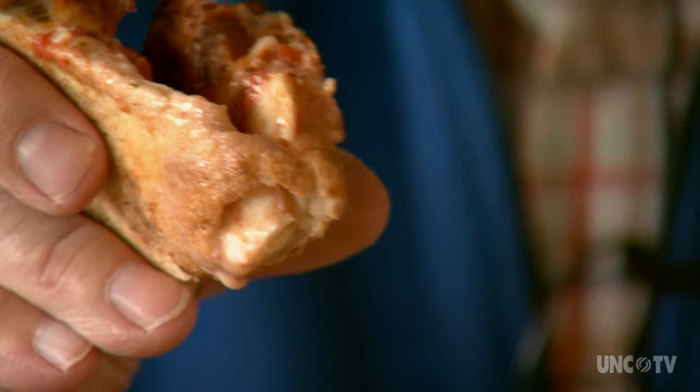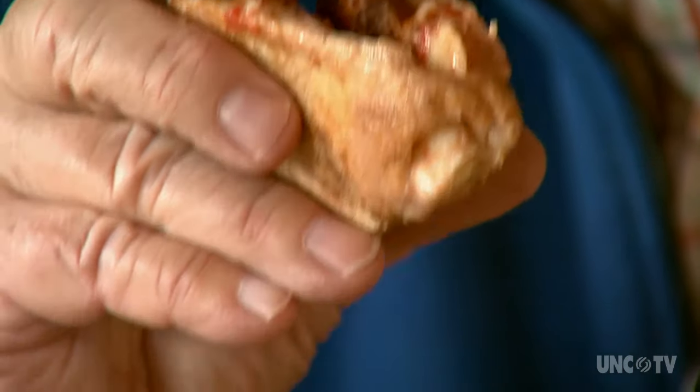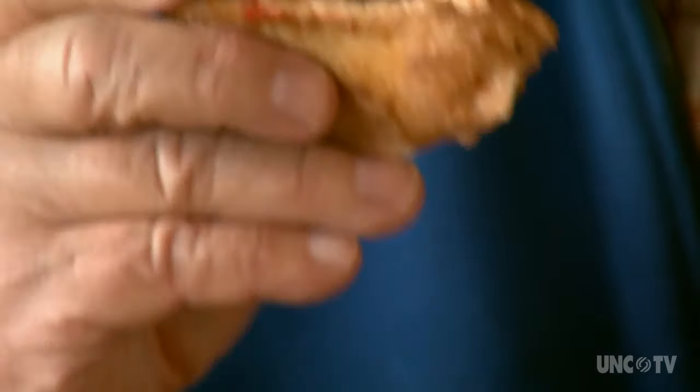I started with the very simplest type of pizza because there is absolutely no end to the variety and the complexity you can build into a pizza at Sticks and Stones.